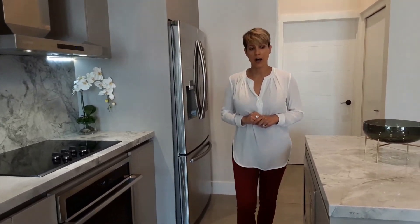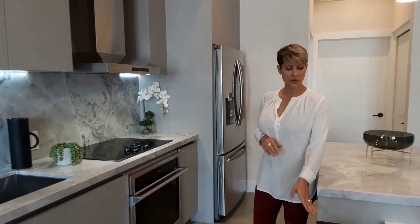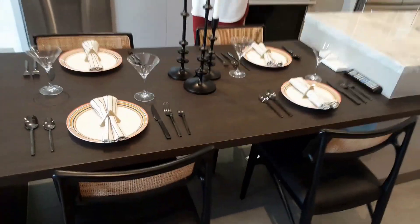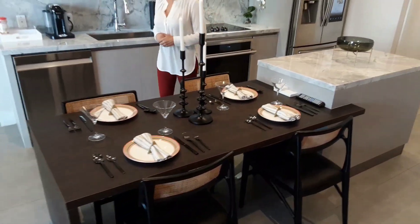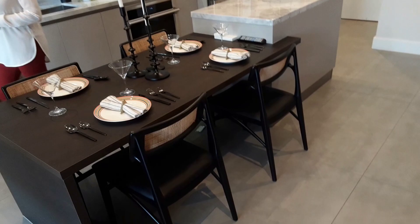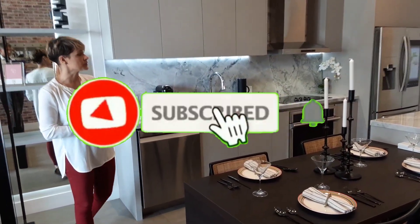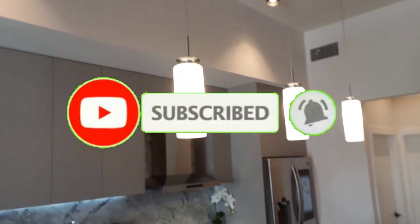In the majority of our residences, we also have a built-in included dining table that is part of, or an extension of, the island, as you see here. Designer lighting is included throughout the residence. And we will also feature a digital thermostat by Ecobee, which is compatible with Samsung SmartThings.